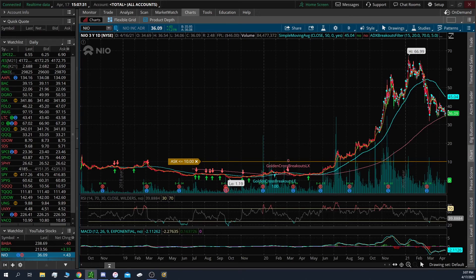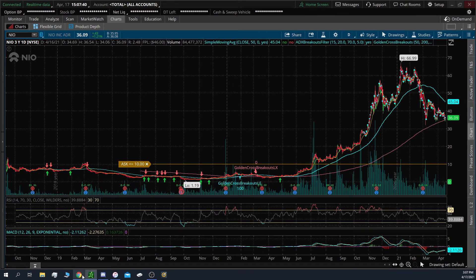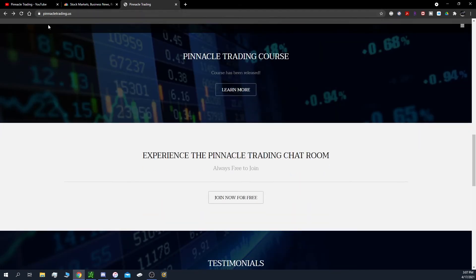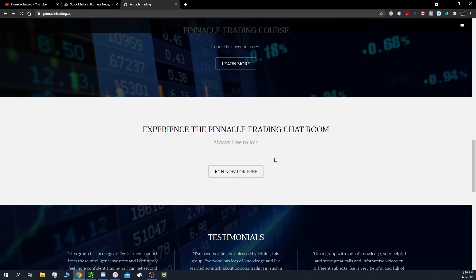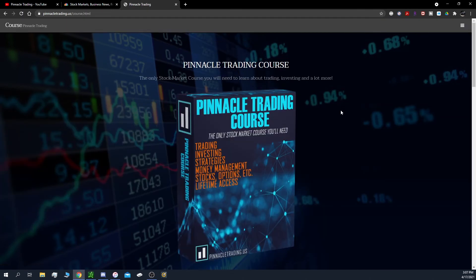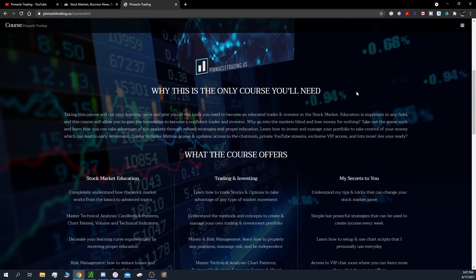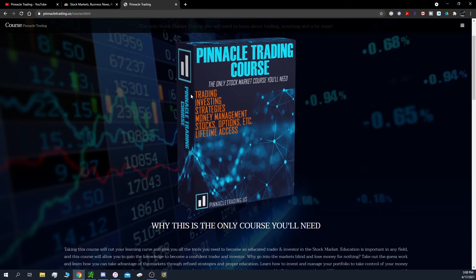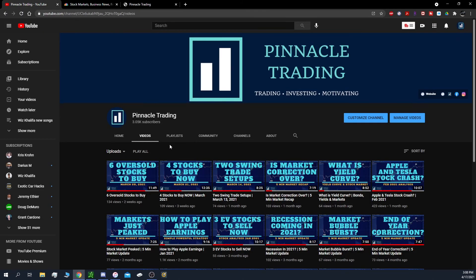If you want to enhance your education and learn how I did the chart analysis — that was just the tip of the iceberg, there's a lot more research and things you need to do before entering, managing, and exiting a trade — head over to my website pinnacletrading.us. You can also join the chat room there. I offer a course on stock market education, trading, and investing to help you become a more confident and independent trader.